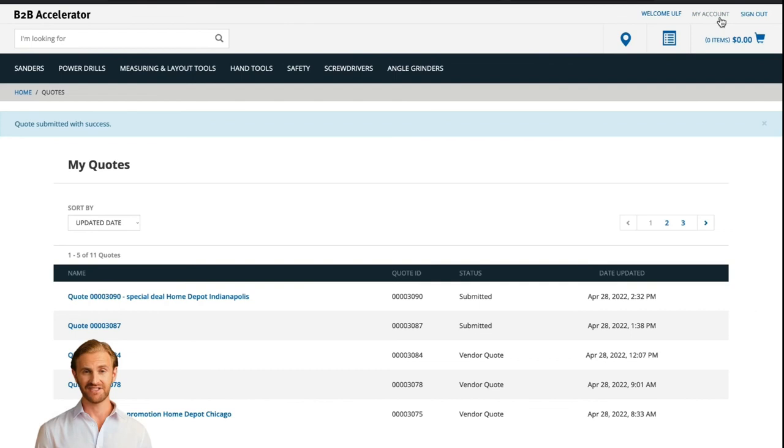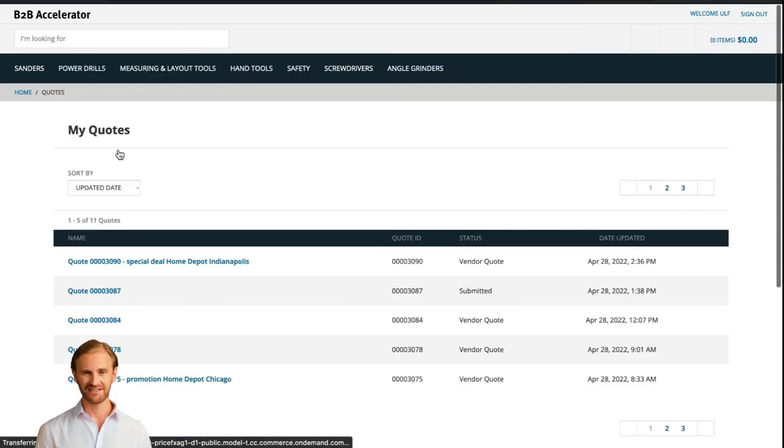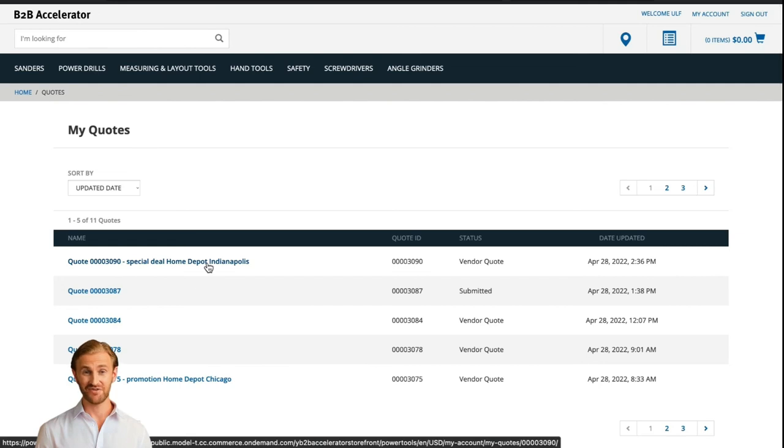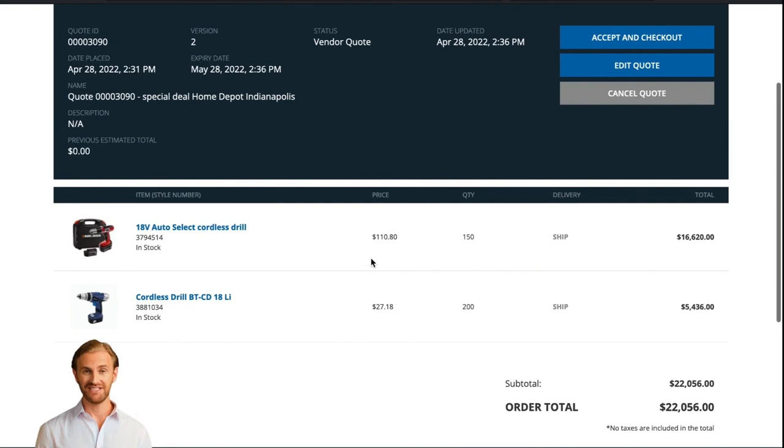Finally, let's move back to our role as a customer on the webshop. We click on quotes, select the quote we recently asked for, and we can see the resulting pricing offer, which is based on the quote produced by PRICEFX pricing software. The prices have been changed, and the total price is now 22,056.